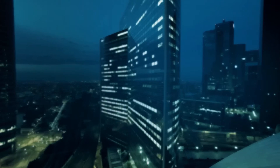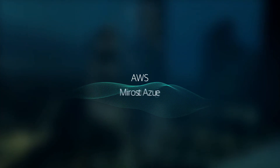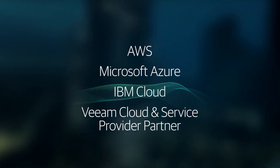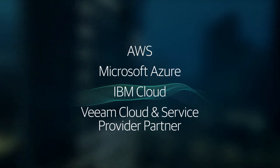Veeam provides options to leverage any public cloud provider including AWS, Microsoft Azure, IBM Cloud, or a Veeam Cloud and service provider partner to deliver cloud management expertise.